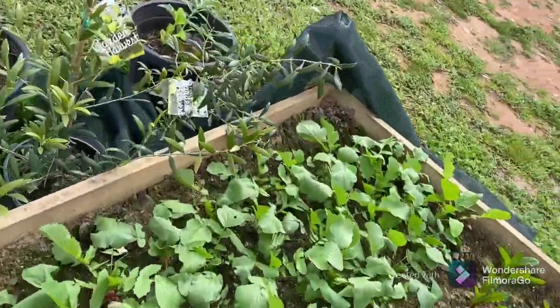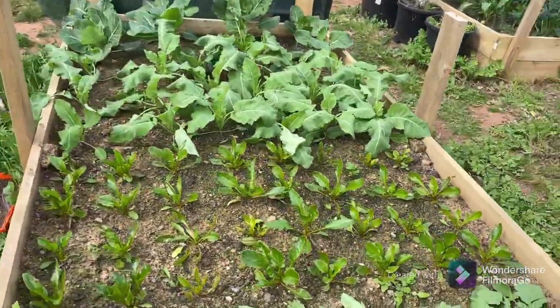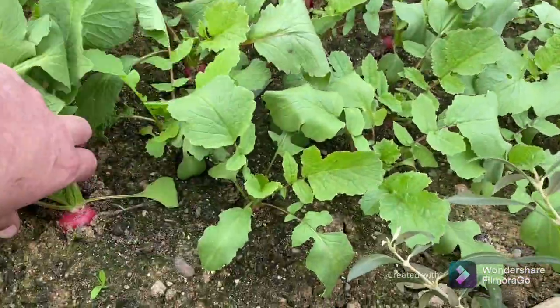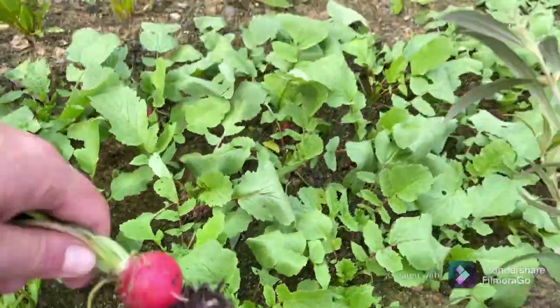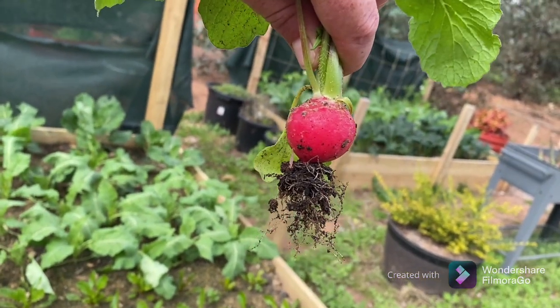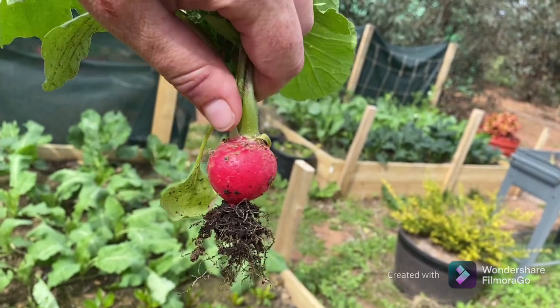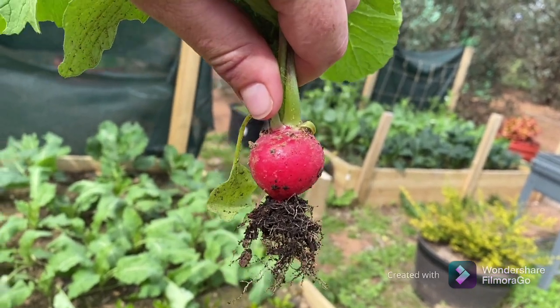I had to show you this — this is the first in the interim patch. Have a look, isn't she beautiful? I never used to like radishes but these are just sensational.